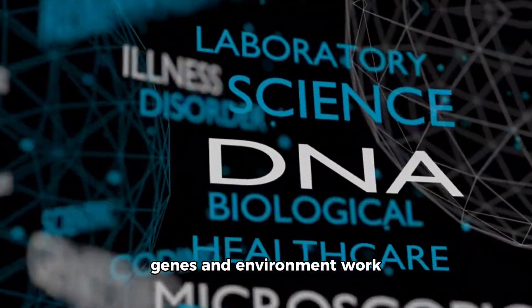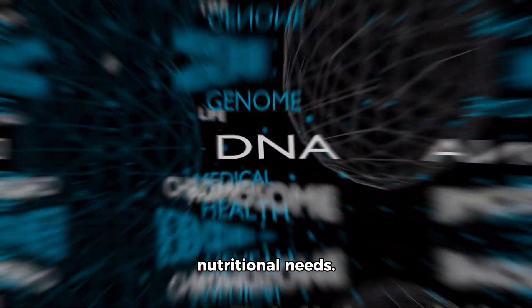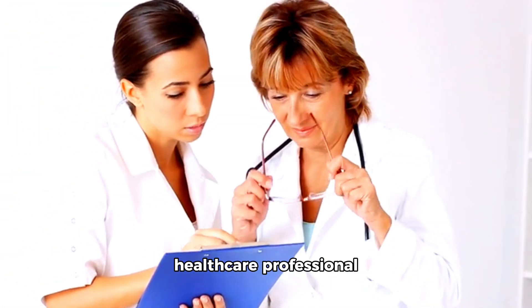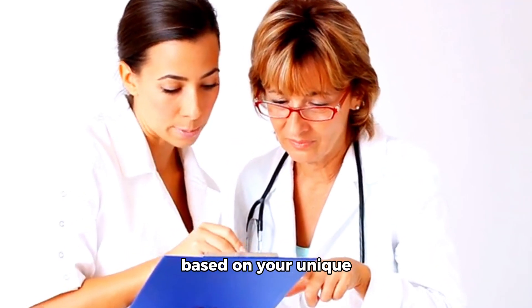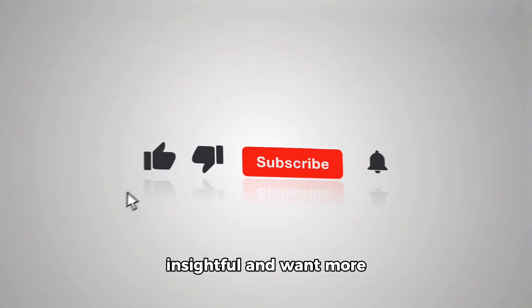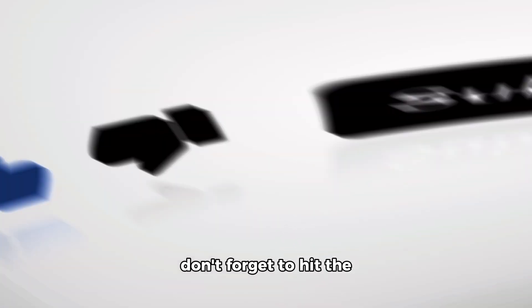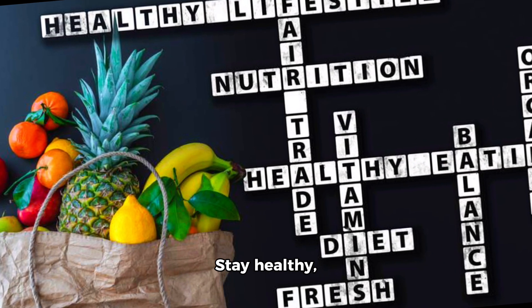It's truly fascinating how genes and environment work together to shape our nutritional needs. Remember, it's essential to consult with your healthcare professional for personalized advice on your dietary needs based on your unique makeup and lifestyle. Thanks for tuning in today. If you found this video insightful and want more health-related content, don't forget to hit the like button and subscribe for future videos. Stay healthy, stay curious.